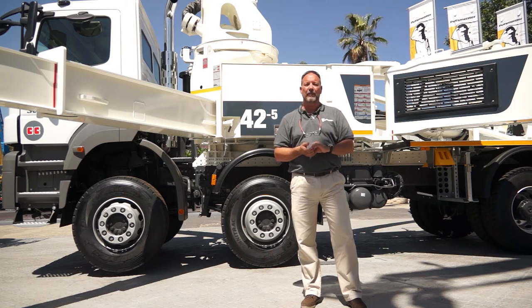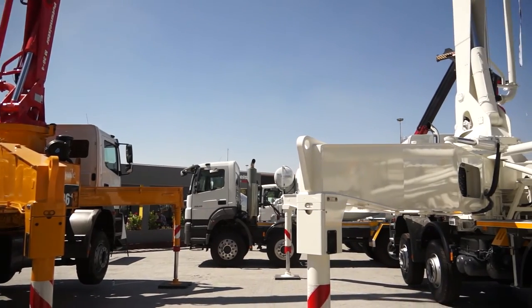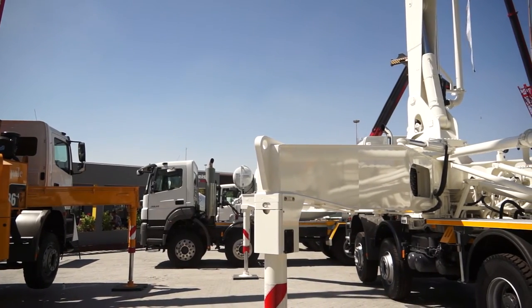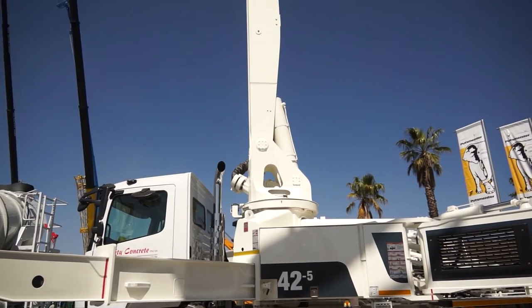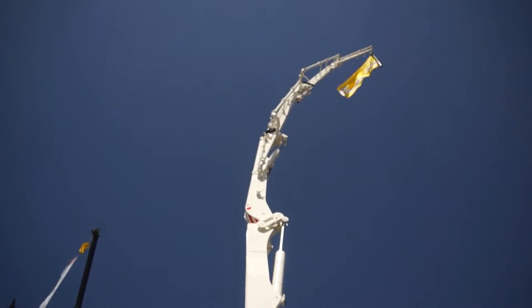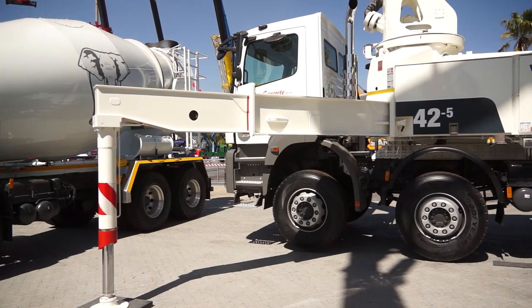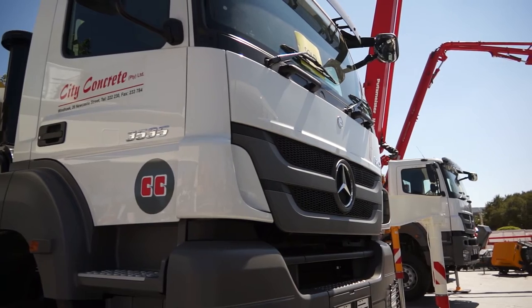Putsmeister's truck-mounted units vary in size: we start off with a 20 meter — that's the actual net reach of the boom — and it goes up to the 36 meter. We have the 42 meter which is standing behind me. The biggest size that Putsmeister builds worldwide is a 70 meter unit, of which only three have ever been built.